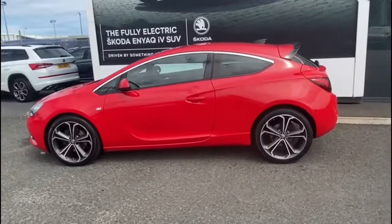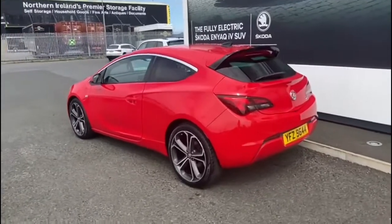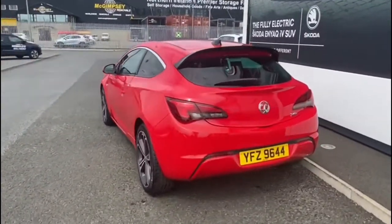As you can see it's finished in the stunning red. It's got the huge dimacut alloy wheels, the extended rear spoiler, and rear privacy glass.